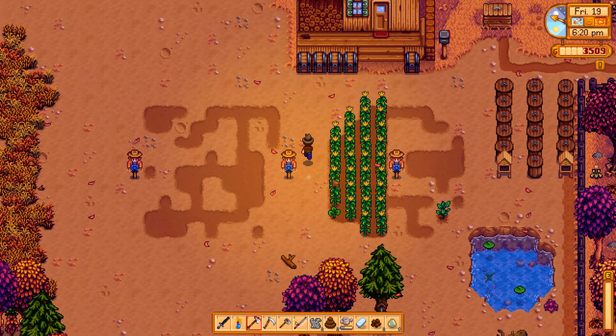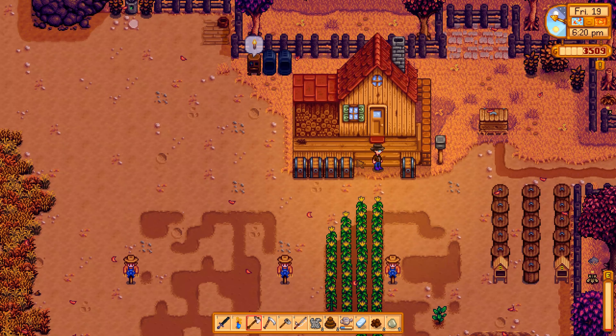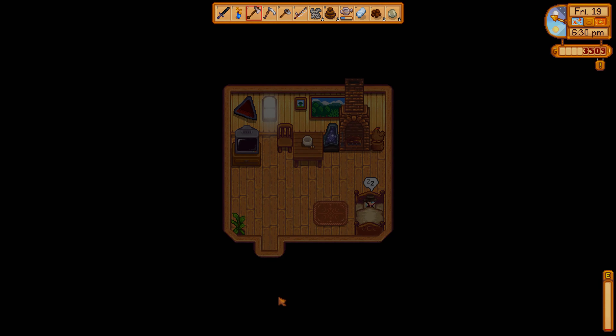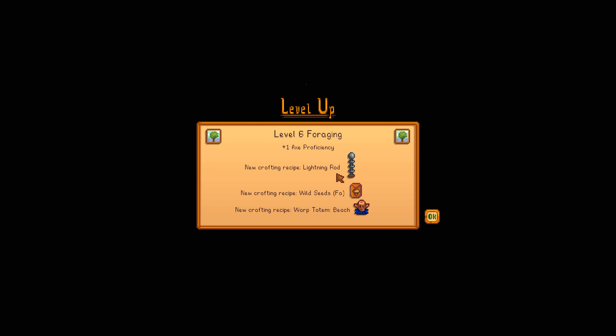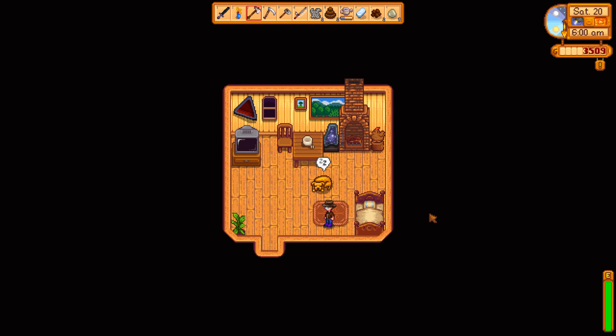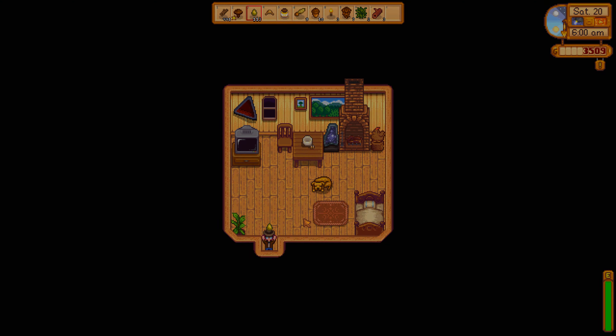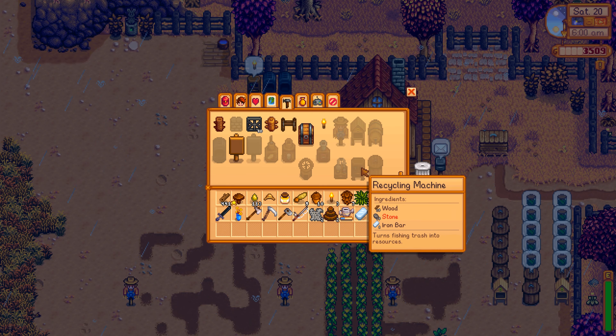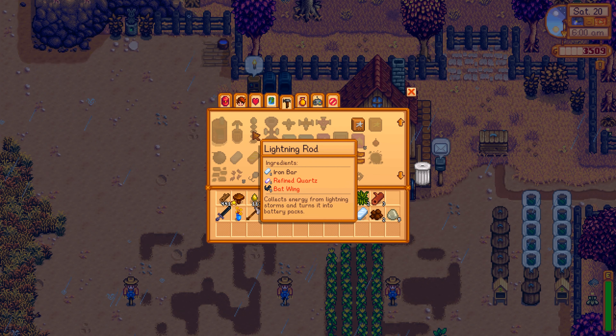We're heading to bed real quick. There's a storm approaching by the way, but we should be fine. It should be very rainy and stormy tomorrow. We can also make a lightning rod — nice! I'm not sure what goes into making one. Let me check the crafting recipe: one iron bar, one refined quartz, and... oh!